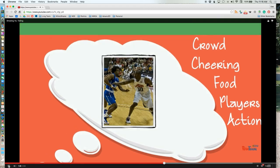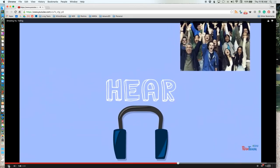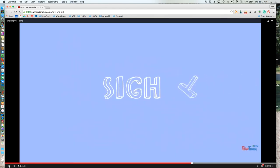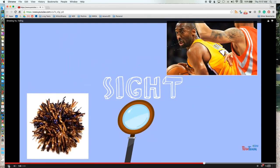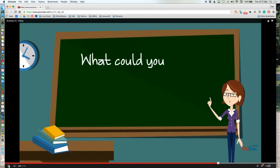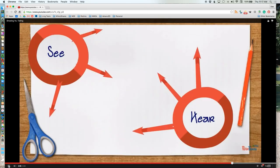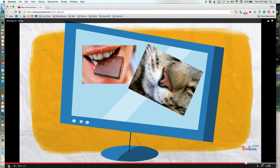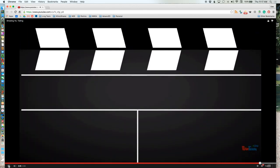Now let's take our list and match it up to the senses it appeals to. Some sounds: the cheering of the crowd, the buzzer, the swish of the net, the yelling of the players and the coach, and the chants of the cheerleaders. For sight: the sweat on the basketball players, the shiny pom-poms of the cheerleaders, the ball whizzing through the air, and the goofy dance moves of the mascot. You can repeat this process with each of the five senses. Now we're going to work together using the other three senses — taste, smell, and touch — to add more details to our showing paragraph. Good luck.